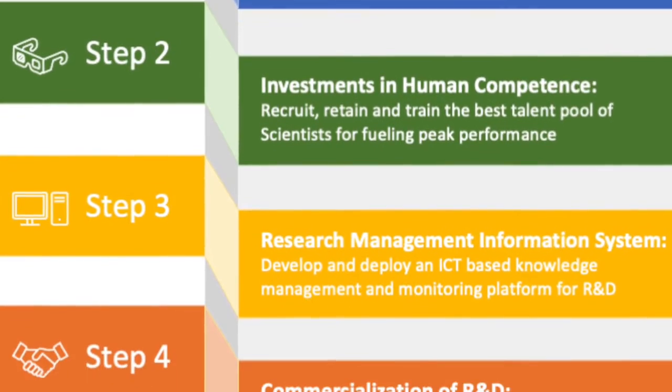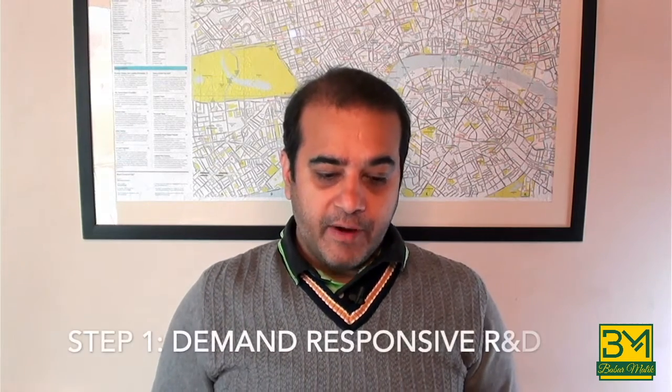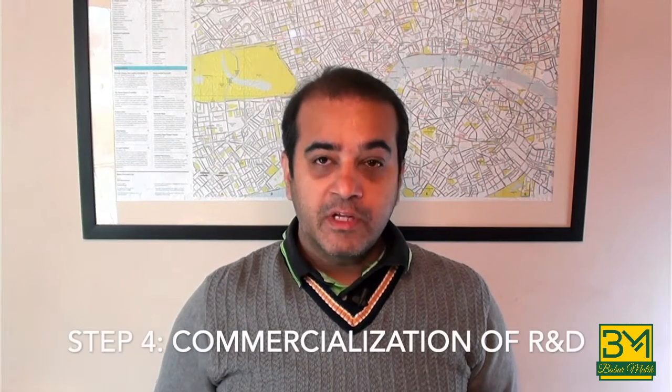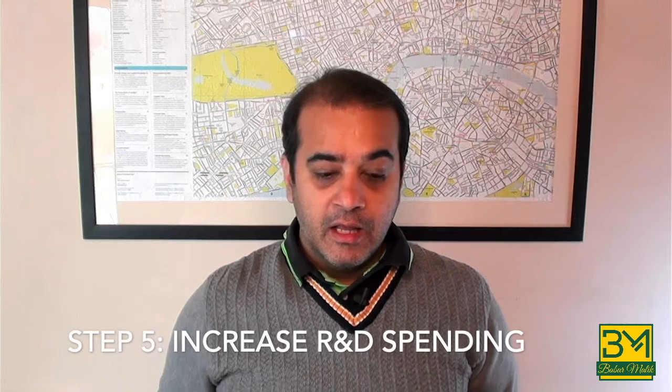The strategic framework has five distinct steps. Step one is making the research demand responsive. Step two is investment in human competence. Step three is deploying a research management information system. Step four is commercialization of research and development. And finally, step five is to increase our research and development spending. Let's go through these steps in a little more detail.